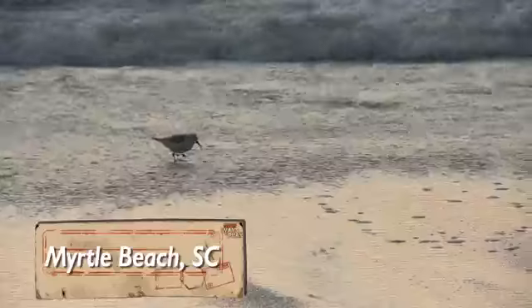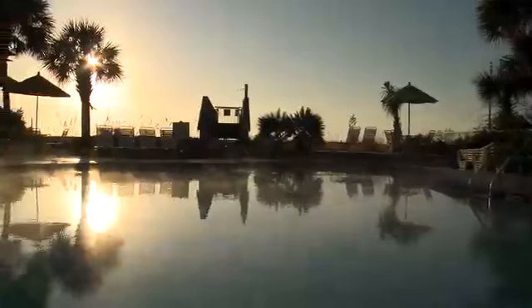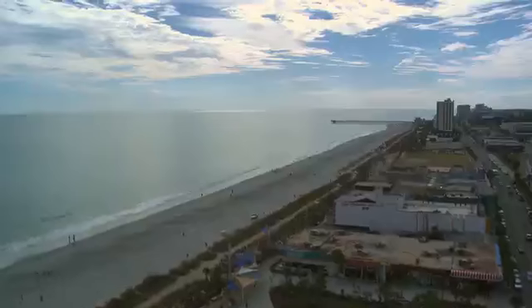Myrtle Beach is an absolute diamond in the rough and we started exploring this Atlantic Coast pearl from over 20 stories in the air — on the Skywheel. Talk about an elevated perspective.